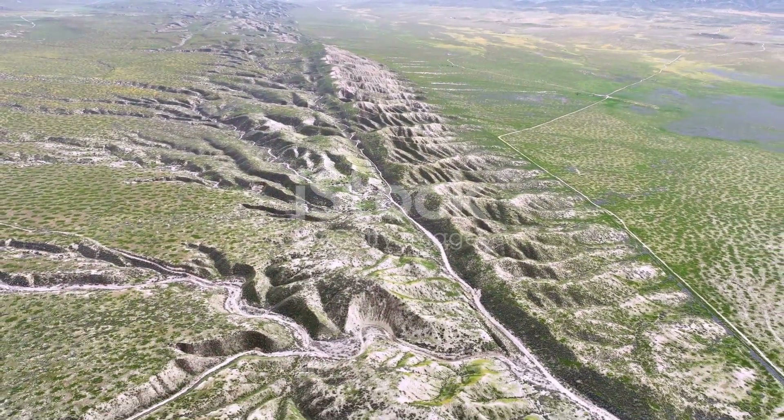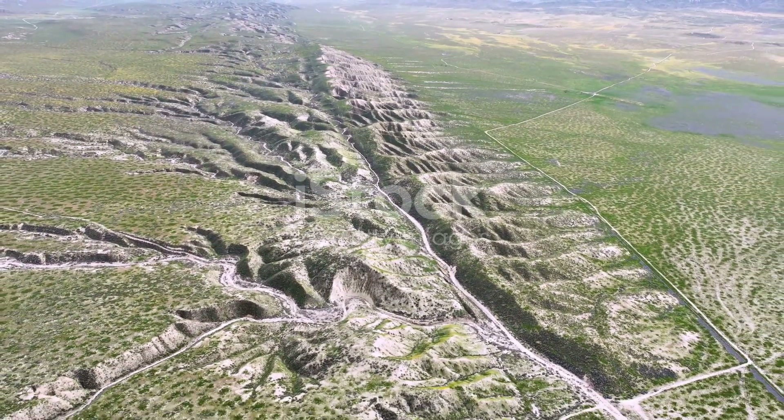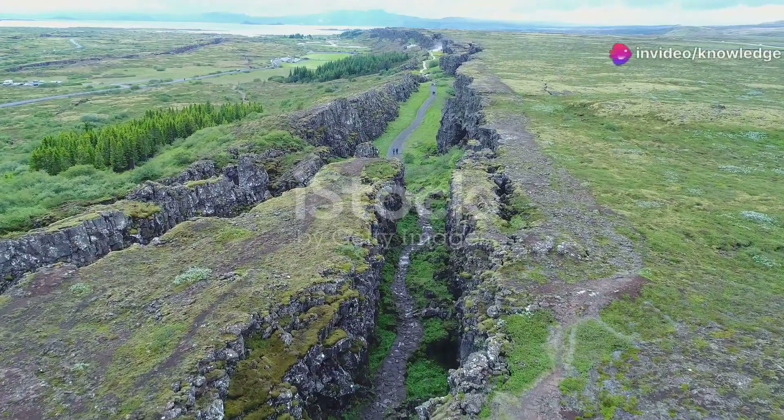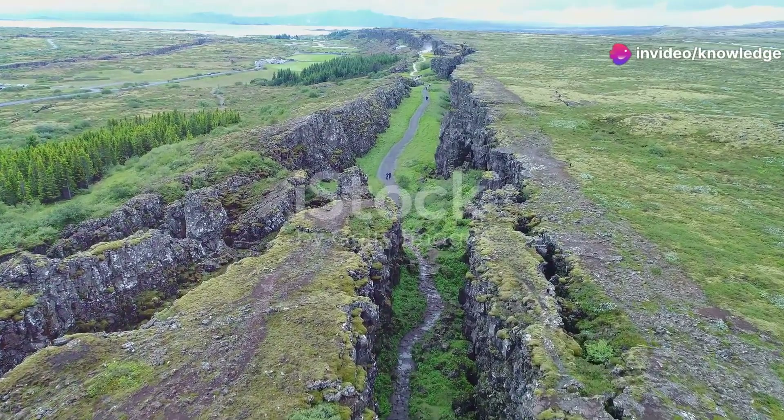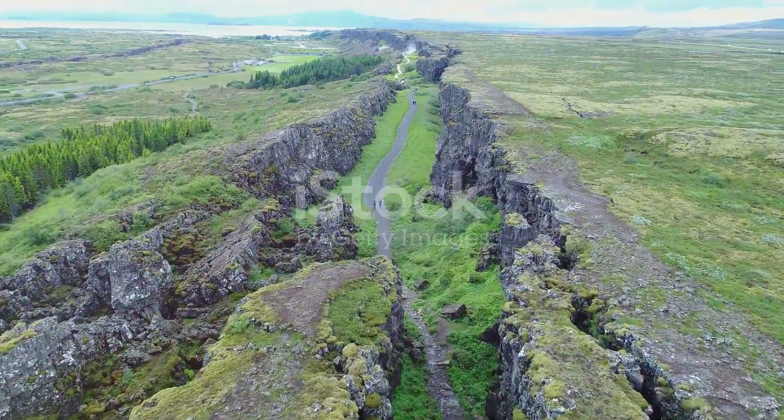Now let's turn our attention to another key player in this geological drama, the Farallon Plate. Once a massive oceanic plate, the Farallon Plate has been slowly subducting, or sliding beneath, the North American Plate for over 200 million years.